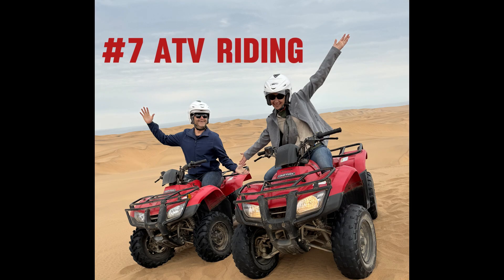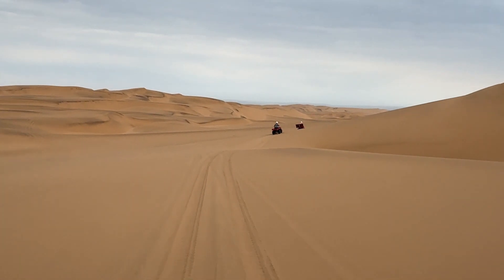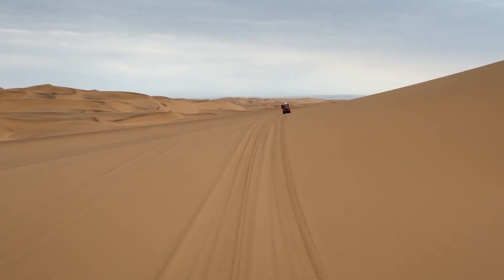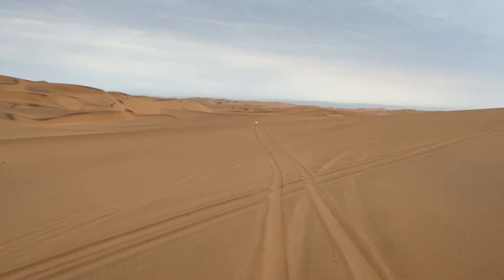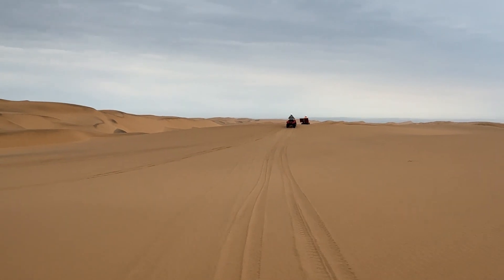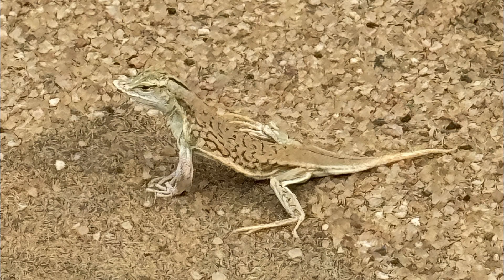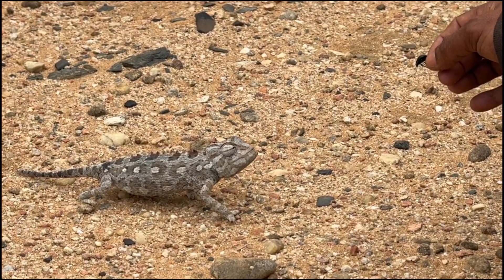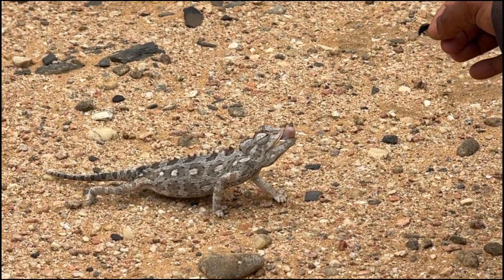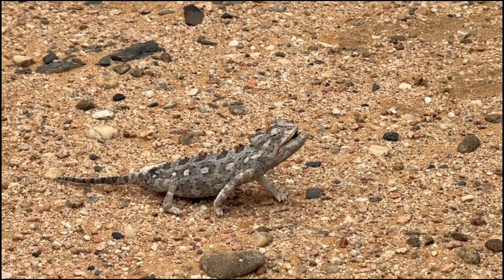Lucky number seven is ATV riding in Swakopmund. ATV riding is a surefire exhilarating experience that combines adrenaline with stunning desert landscapes. The thrill of riding across sand dunes is unmatched as you feel the power of the ATV beneath you. Swakopmund's vast and dynamic terrain provides the perfect playground for off-road enthusiasts, offering an adrenaline-pumping journey up and down these dunes. Along the way you can get to know some of the fascinating creatures that call this desert their home. Chameleon fun fact: sometimes they change color to warm up or cool down, and they also switch shades to communicate with other chameleons, using bright colors to attract potential mates or warn enemies.